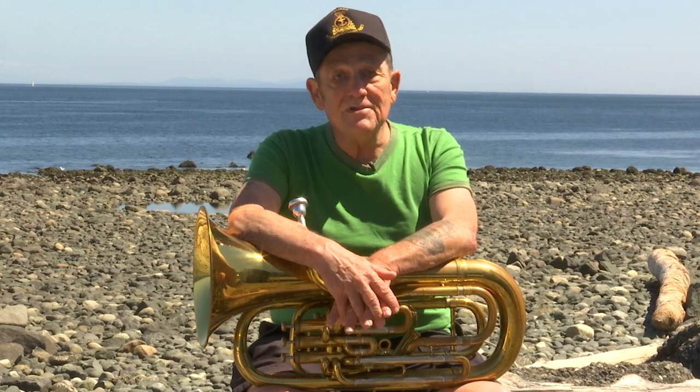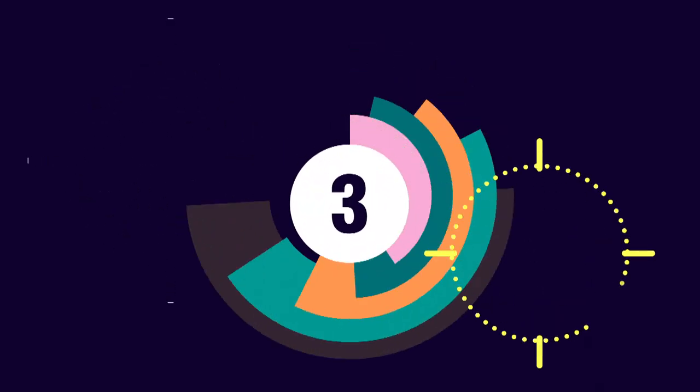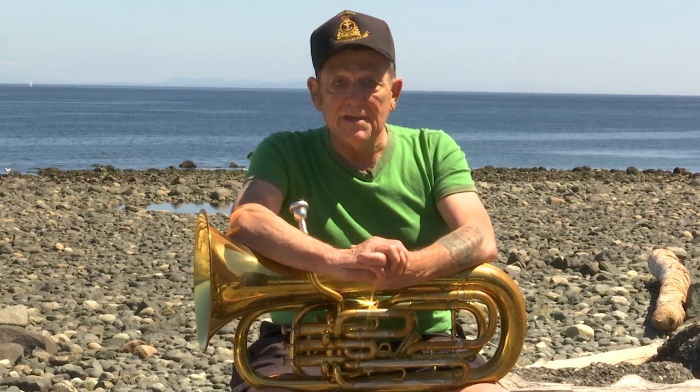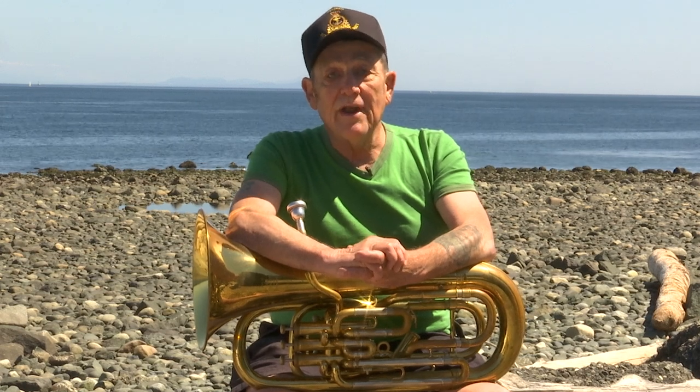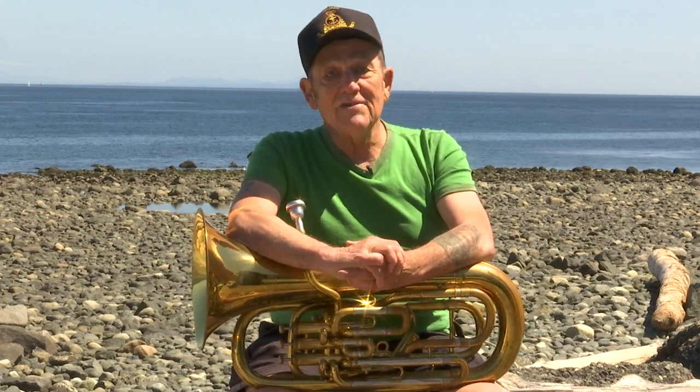So the smallest of the tubas is the cornet, which has a conical bore. The largest of the trumpets is the sousaphone, which has a cylindrical bore and wants a brilliant sound on parade. Number three: the euphonium was invented in Germany in the 1860s, but a man called Adolf Sachs quickly adopted it and developed it in Great Britain for the British brass band system. You may recognize the name because Adolf Sachs was the man that invented the saxophone.